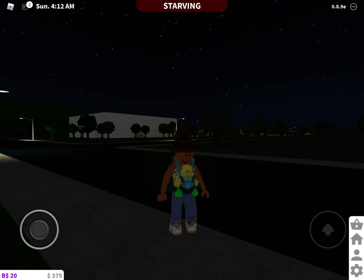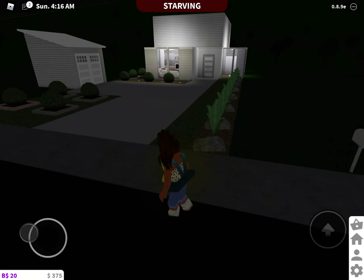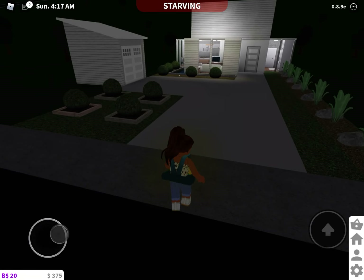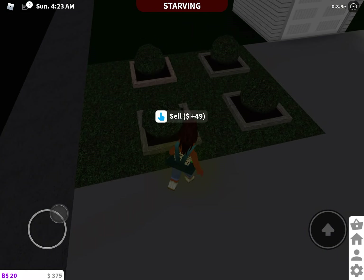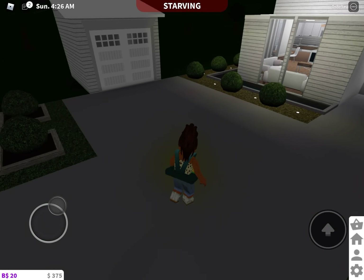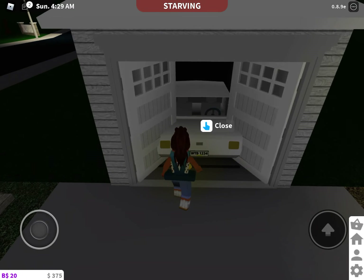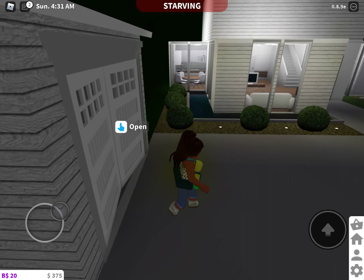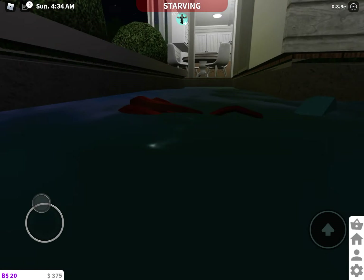Okay so here's my house. I don't actually have a second floor path but I just glitched to get a second floor. When you're walking in, we have some plants on the sides, and then we have my garage — I have the starter car. And there's a water feature at the side.